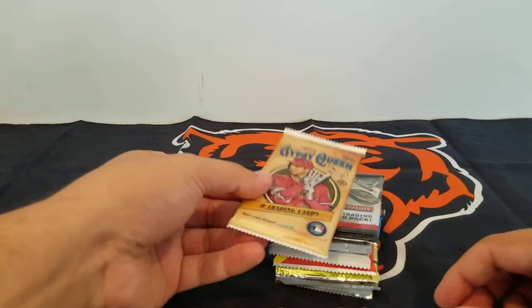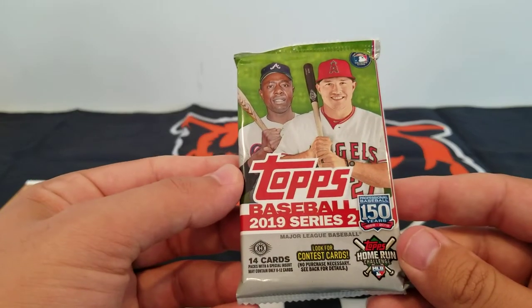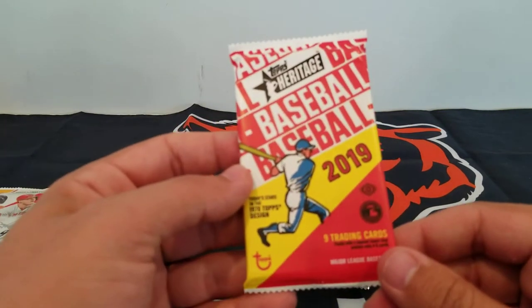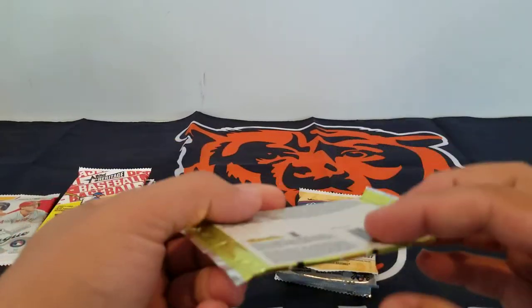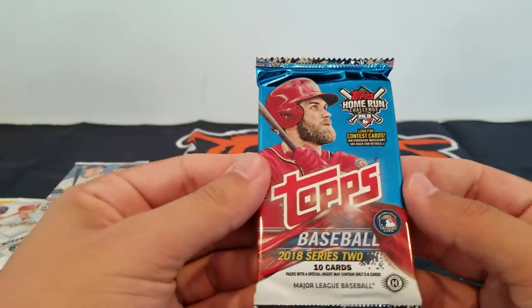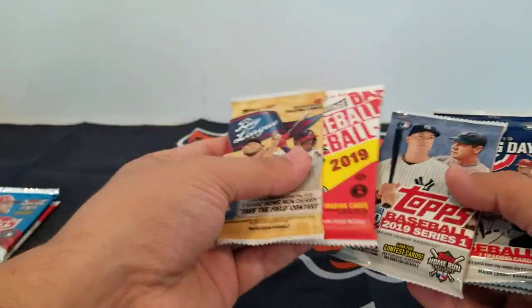Thanks for sticking with me and watching. So first pack we got is 2019 Topps Gypsy Queen — haven't really opened any of this this year. We got the Elite Extra Edition 2014 Panini product, 2019 Series 2, 2019 Opening Day, 2018 Big League, 2019 Heritage, 2016 Optic, 2019 Big League, 2019 Series 1, and 2018 Series 2. I'm sure he ran out of the 2018 Update, or maybe they just wanted to start keeping that for themselves because that stuff is expensive — really expensive. I was shocked that it was even in the products.